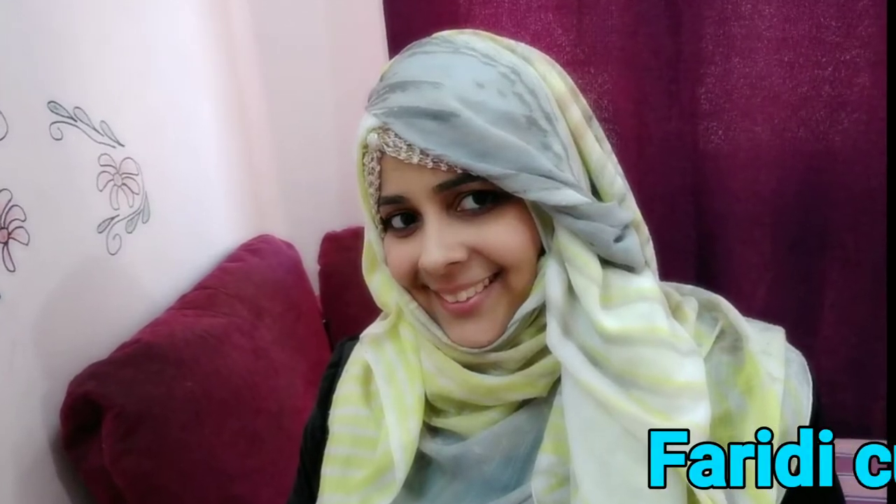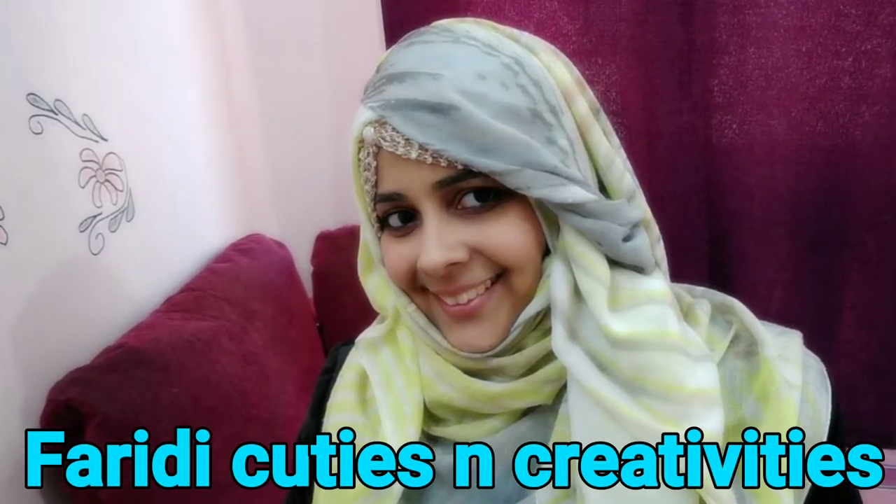I am Mumtaz. Hello and welcome back to my channel, Faridik Utis and Creativities.